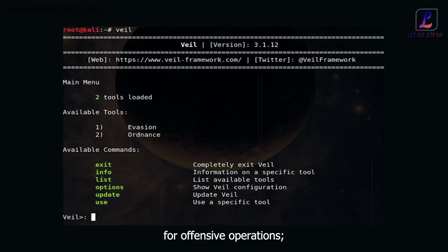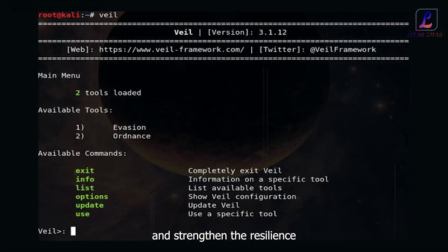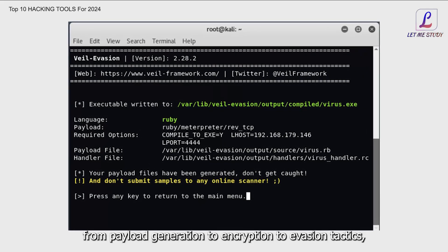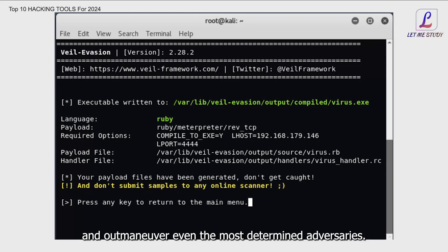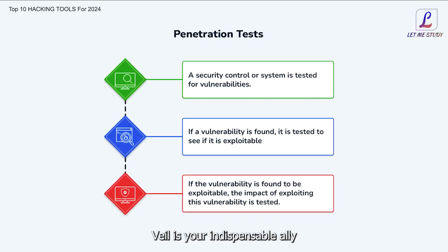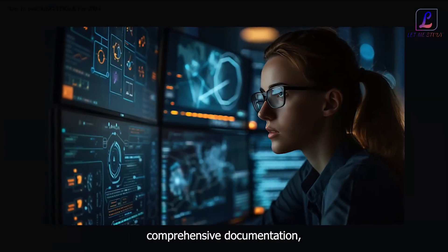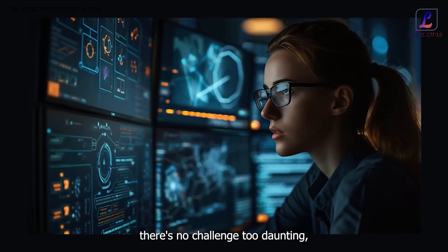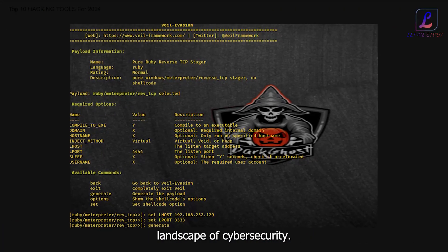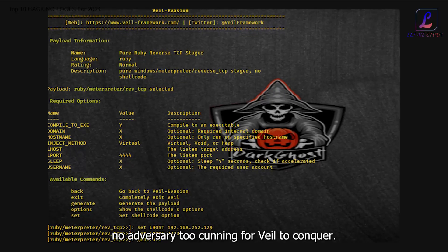But the Veil Framework isn't just a tool for offensive operations — it's a guardian of digital freedom, empowering security professionals and ethical hackers to test and strengthen the resilience of their defenses against potential threats. With its versatile array of features, from payload generation to encryption to evasion tactics, Veil enables you to adapt to any scenario and outmaneuver even the most determined adversaries. Whether you're conducting penetration tests, red team engagements, or security research, Veil is your indispensable ally. With its intuitive interface, comprehensive documentation, and active community support, there's no challenge too daunting for Veil to overcome.